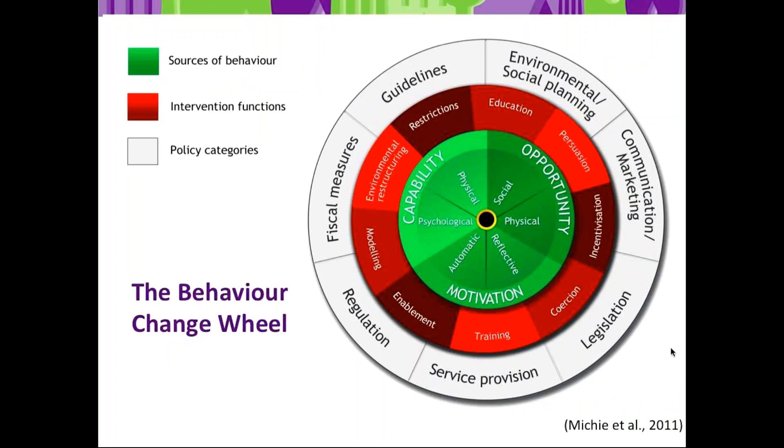The Behaviour Change Wheel from Michie and colleagues comes from amalgamating a variety of theories and frameworks and distilling them into one powerful package. Michie and colleagues suggest all behavior is affected by capability, opportunity, and motivation. The red circle around the green circle represents behavior change techniques that can help you change capability. The outer gray circle is more the work of CMTF — for example, getting guidelines in place through the virtual toolkit or Accreditation Canada.